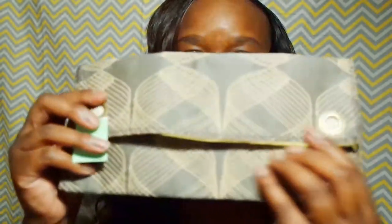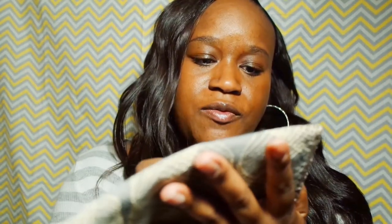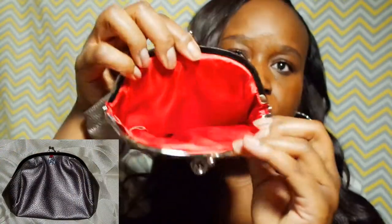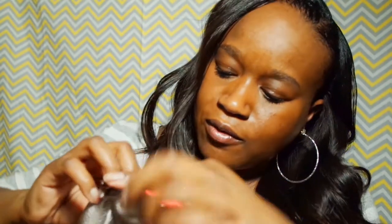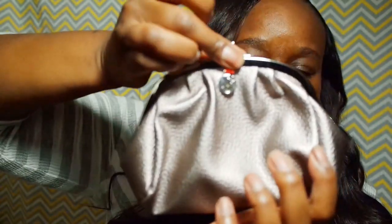This came from the Salvation Army — it's just like a little clutch. I will use it as a clutch. It's lined on the inside and has two little pockets. It's just a regular Victoria's Secret clutch and I paid a dollar for that.